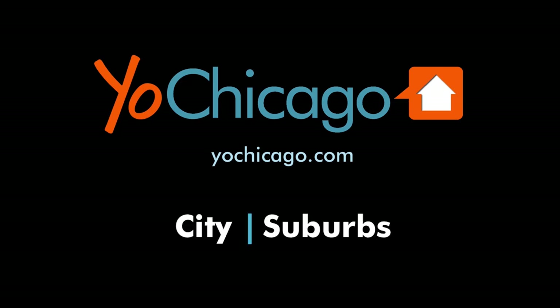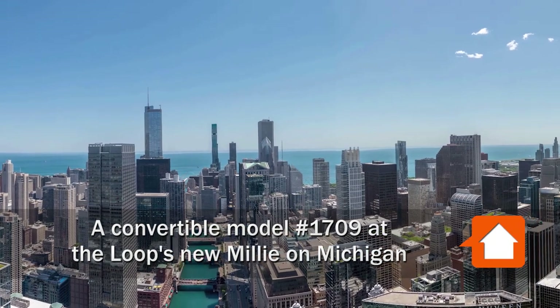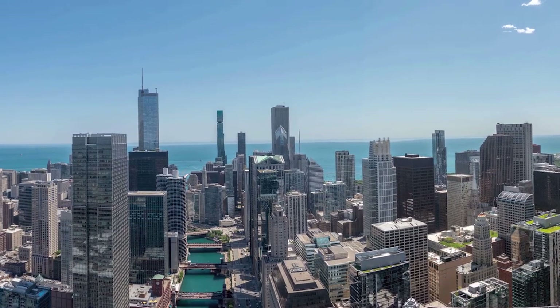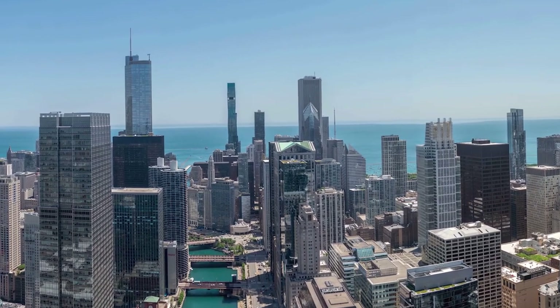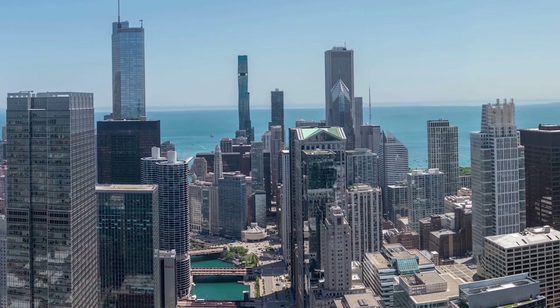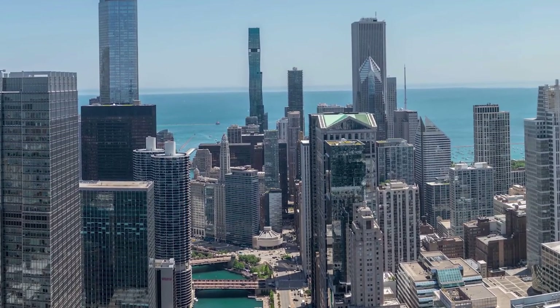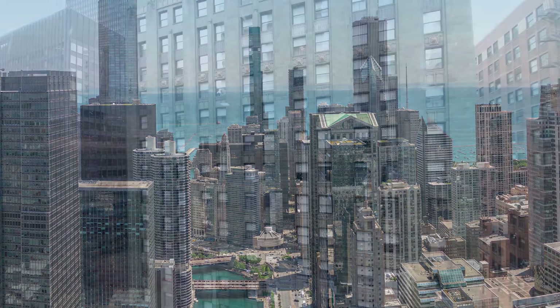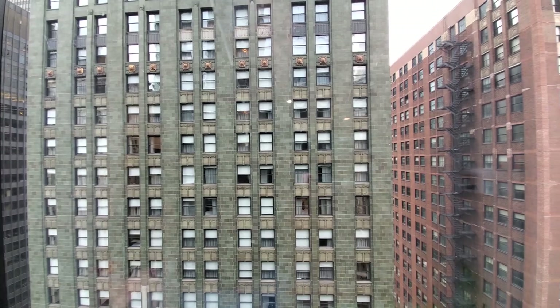This is Joe from YoChicago.com. I'm headed to a prime location at the northern edge of the loop, a short walk from the fabulous Riverwalk, Mag Mile and State Street shops, Millennium Park, and the downtown theater district, for a tour of one of the apartments at the all-new, high amenity Millie on Michigan. I'm in apartment 1709, looking out on Michigan Avenue.